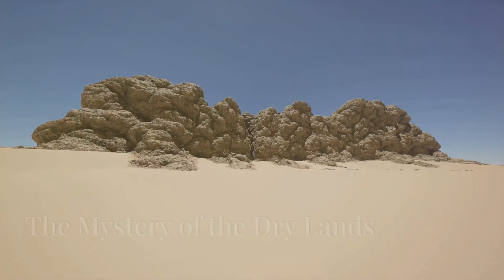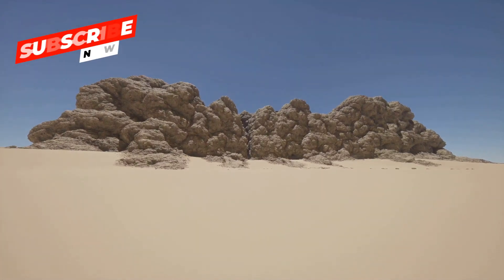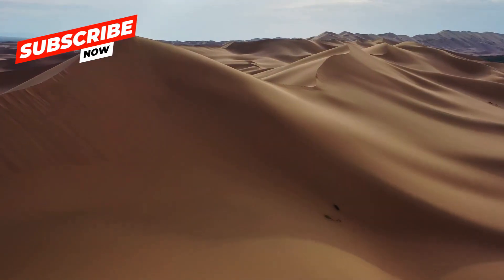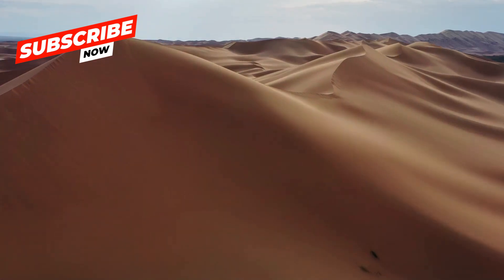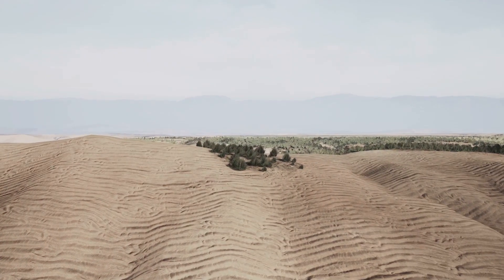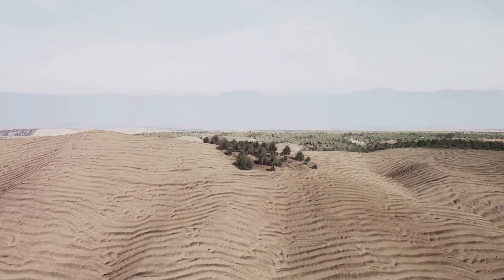Have you ever wondered about places where rain hardly ever falls? These mysterious places are called deserts. They are like giant playgrounds covered in sand, rocks and secrets just waiting to be discovered. But don't be fooled by their dry appearance — deserts are full of life.